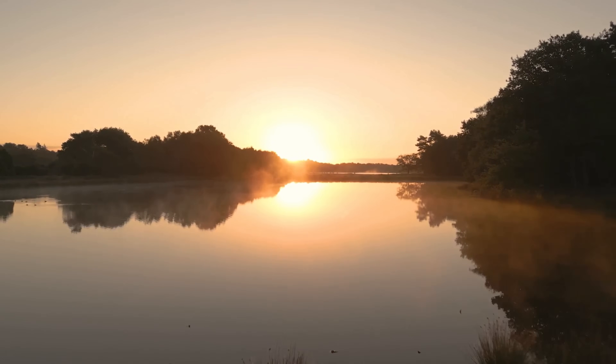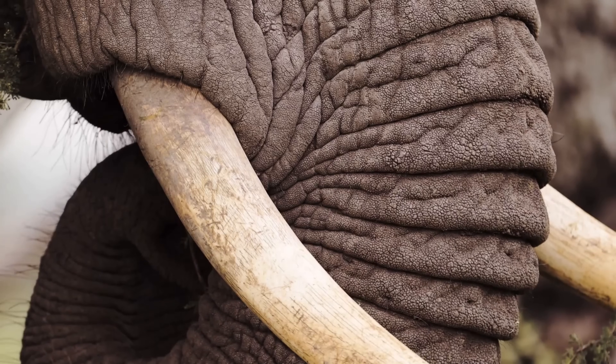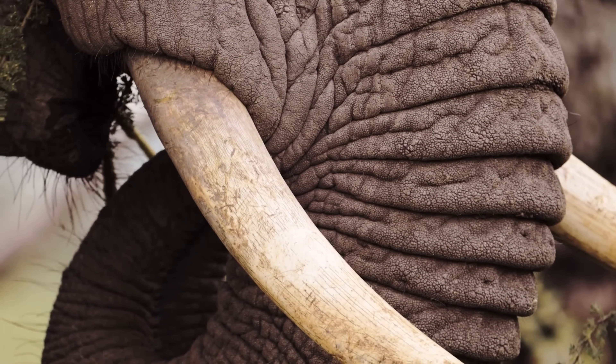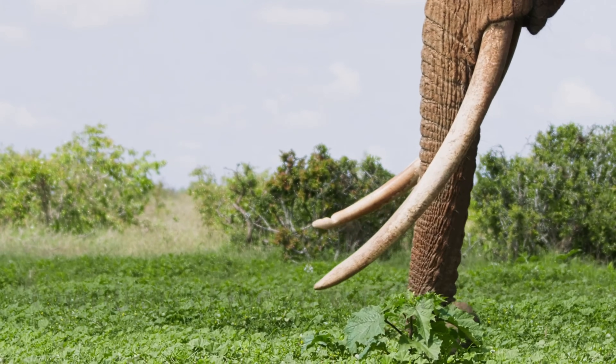These gentle giants are the gardeners of this ecosystem — their existence is intertwined with the forest's fate. As they move, they create pathways for other animals, and their nutrient-rich dung fertilizes the forest floor. But the forest elephant is under threat. The echoes of their footsteps are fading. We must ensure these ghosts of the forest do not become whispers in the wind.